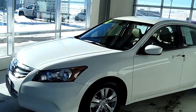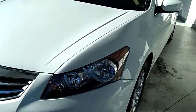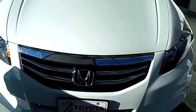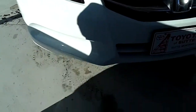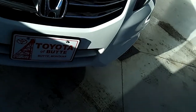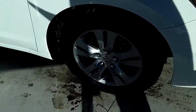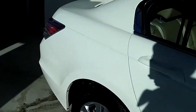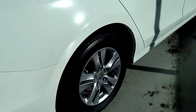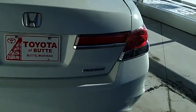This car is a 2012 Honda Accord SE trim level, and it's white. It's a beautiful car. It's got a front spoiler here, as you can see. It's front wheel drive, and it's in great condition. This is a special edition.